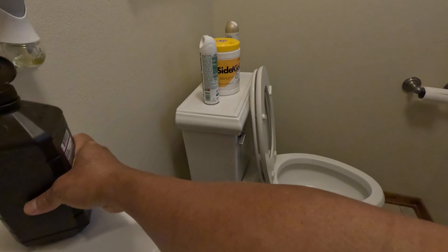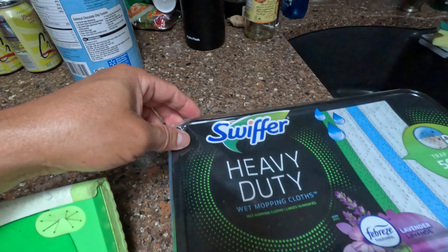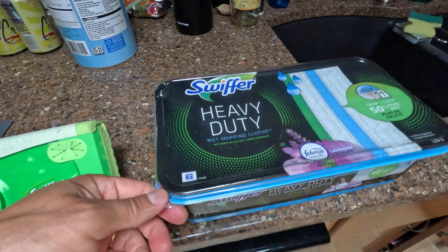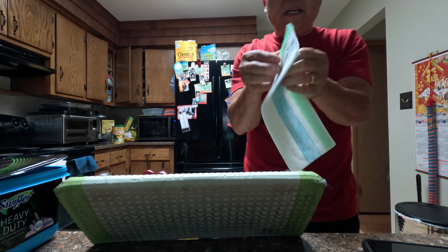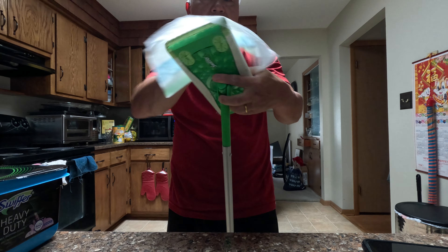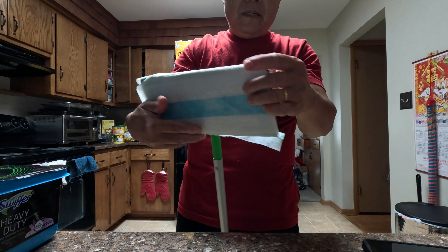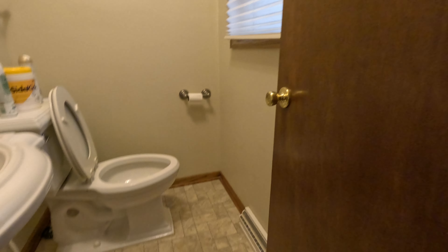Okay, that's good. Next thing I do is take a heavy duty — this is a Swiffer cloth. I use one of these right here. Put it on the Swiffer and kind of scrub the floor with this.